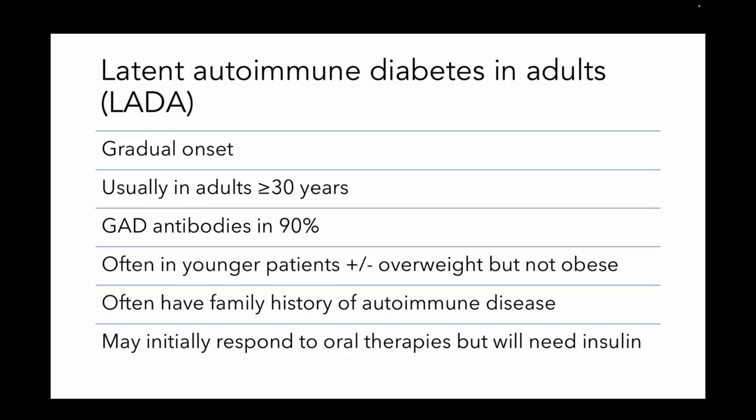Now there's also latent autoimmune diabetes in adults. It's a form of type 1 diabetes that's going to be more gradual in onset, around age 30. They're going to have autoantibodies as well. There may be an association with being overweight, but not necessarily obese. And there usually is a family history of autoimmunity, and they are going to need insulin eventually, but oral agents may work at the beginning.